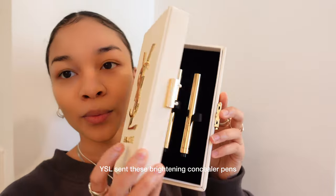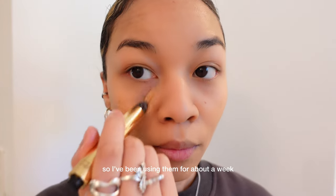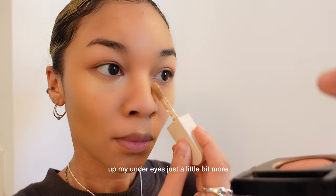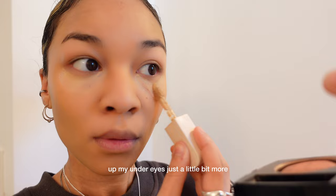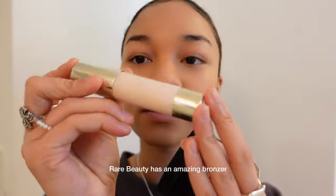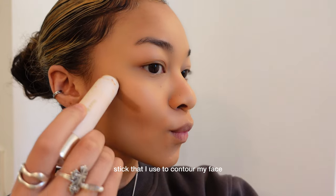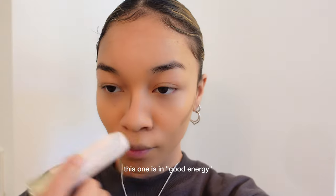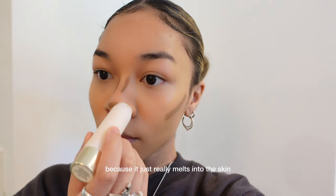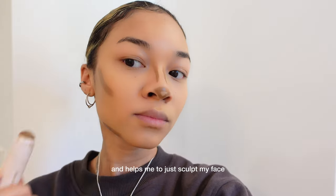YSL sent these brightening concealer pens, so I've been using them for about a week. I like them — it makes the makeup just very natural. When I want to brighten up my under eyes just a little bit more, I use the Rose Ink Concealer in LX 050. Rare Beauty has an amazing bronzer stick that I use to contour my face — this one is in Good Energy. I love it because it just really melts into the skin and helps me sculpt my face.